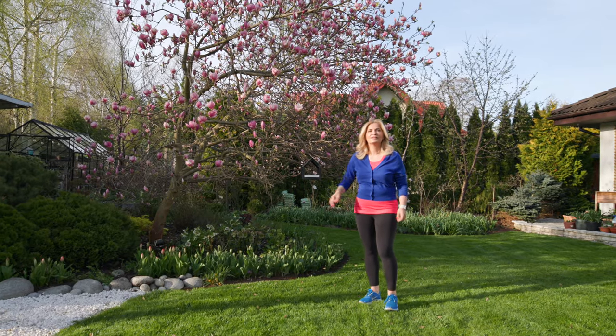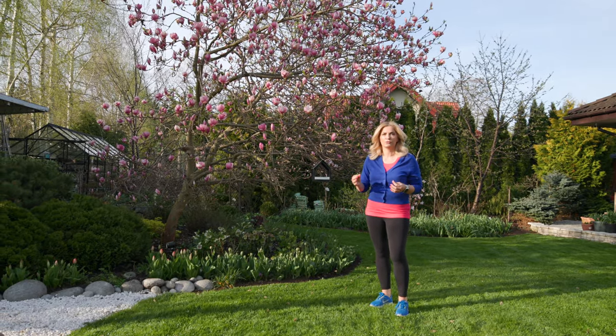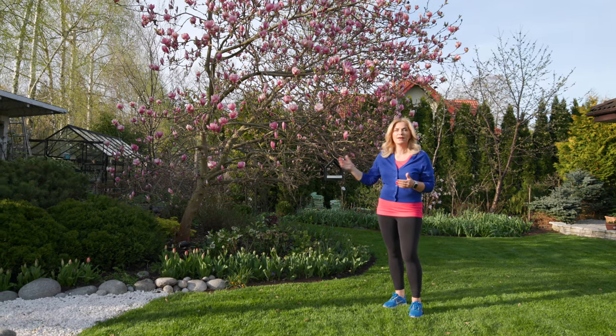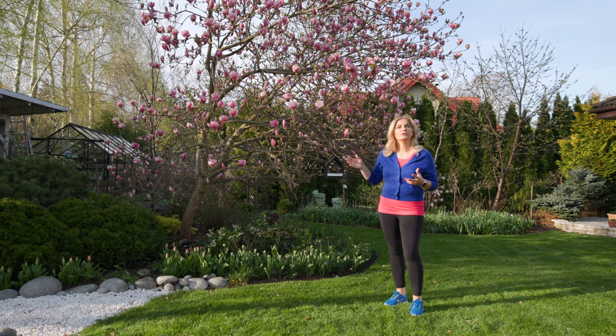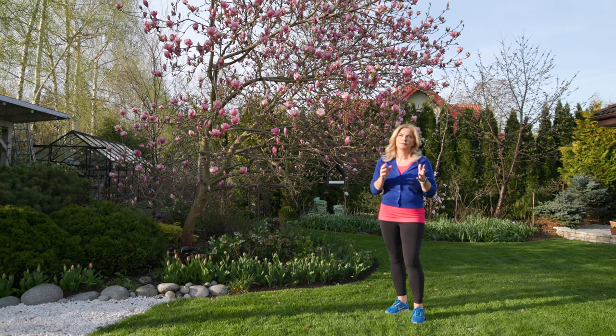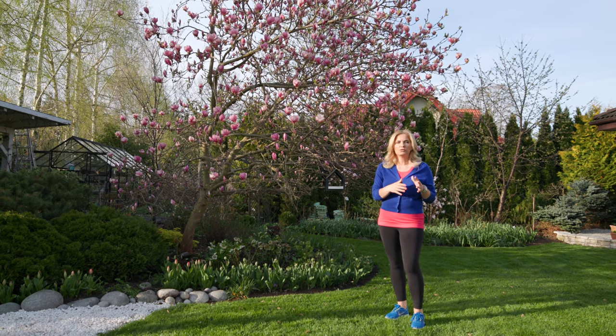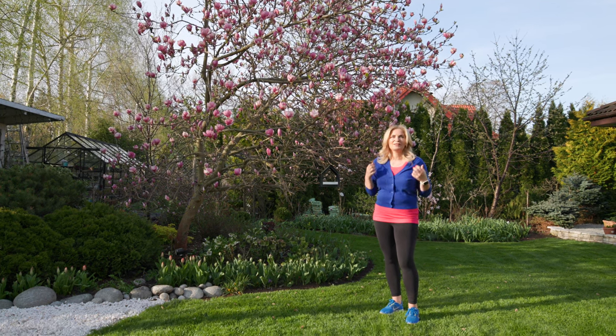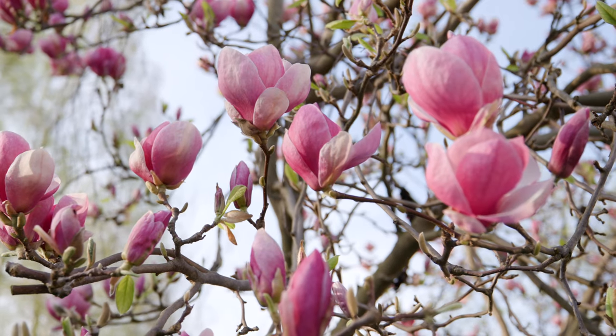Magnolias are beautiful trees but there is one problem with them — they are very prone to late frost. In our country we get frost until the 15th of May, and for us magnolias usually start blooming at the middle of April or sometimes at the beginning of May depending on the year. So we are always stressed if we'll get frost and lose the petals.